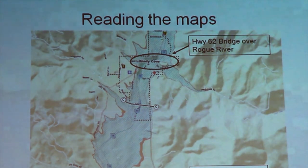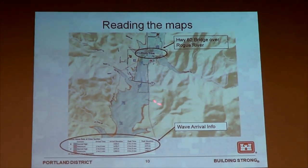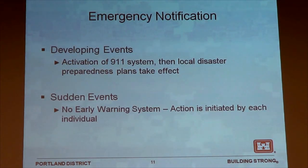Here's another look at the inundation map putting much of this information together. Going back to your question — cross-section C is here, and here's our table with the C data on it. We did bring some maps over here that you can look at once you're done with this briefing and any questions you may have. Information without action doesn't give us a whole lot of good.